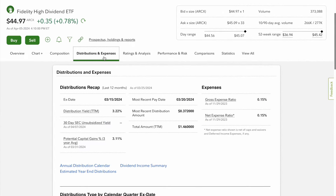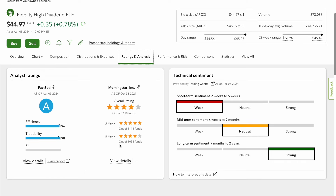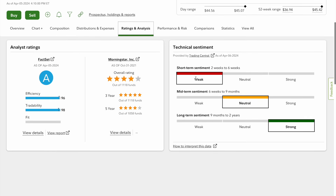Scrolling to distribution, the yield is 3.22 percent, which is very competitive when we look at the comparisons list, with a small expense ratio at 0.15 percent — pretty much negligible when you're making this nice dividend every year plus growth appreciation. Looking at ratings and analysis, when you look at the short term it shows weak sentiment, but if you're going to invest long term, does it really matter what the sentiment is over two to six weeks? Mid-term sentiment is neutral.